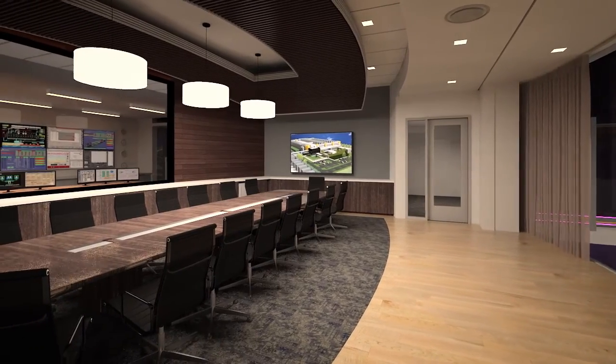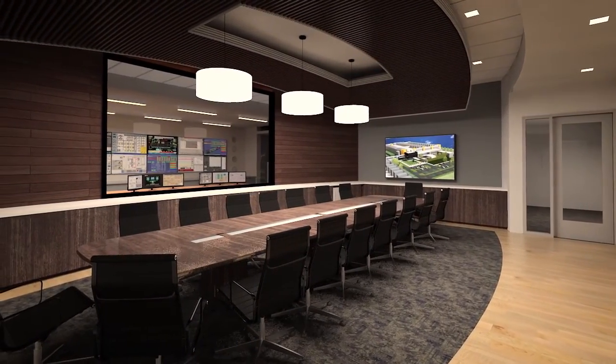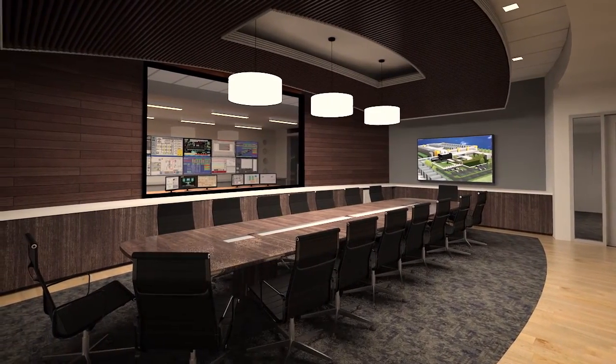You can also observe RagingWire's Network Operations Center, or NOC, that monitors and supports the entire data center and its customers 24-7.